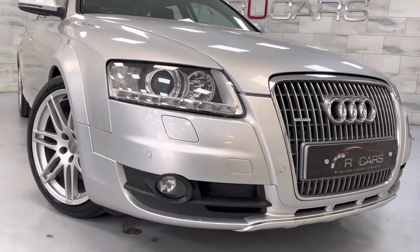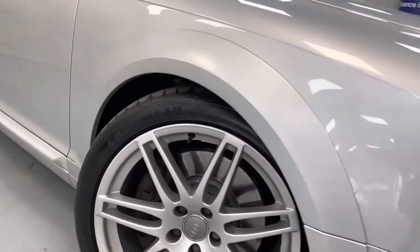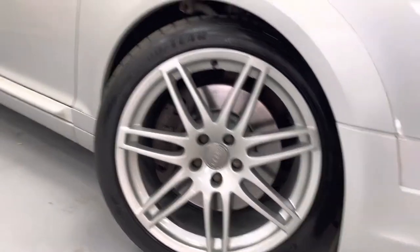Factory fitted Xenon headlights, unmarked 19-inch alloys with Goodyear tyres.